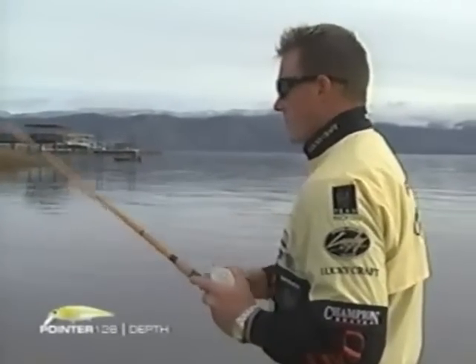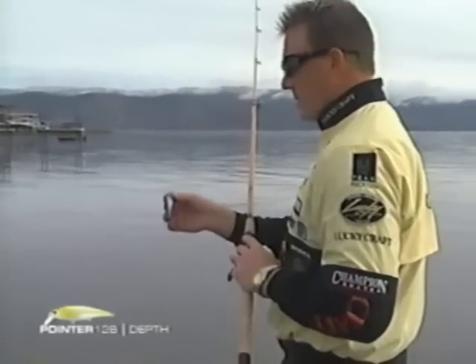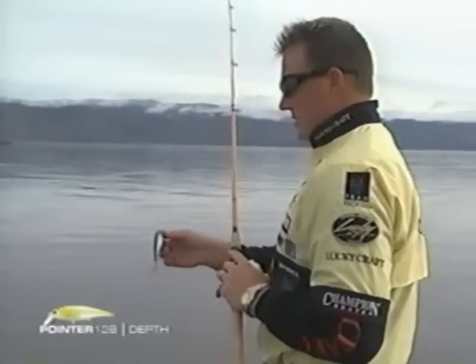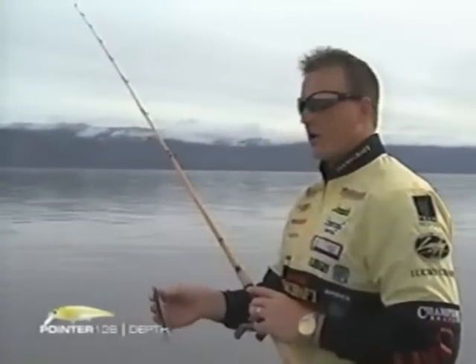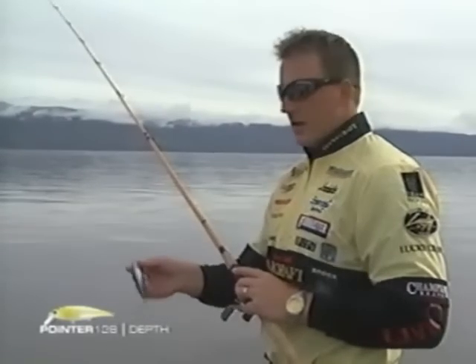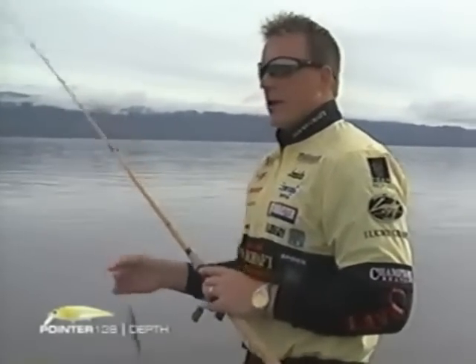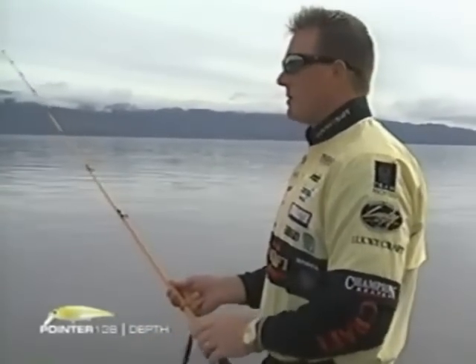Now with this Pointer 128, we can get down pretty consistently with 12-pound test, probably in the 5-foot zone. But there are things you can do to get that bait deeper. If I'm fishing a clear water lake and I want to get that bait down in the 6 to 8-foot zone, I can throw it on 10 or even 8-pound test. Even though it's a big bait, I can still fish it on 10-pound test, no problem. That lighter line has less drag in the water and will allow that bait to get deeper down in the strike zone.